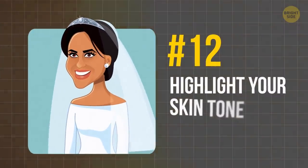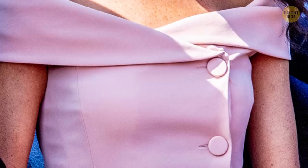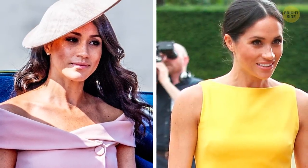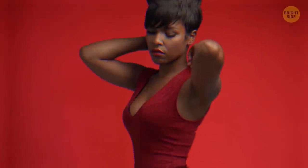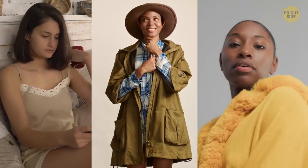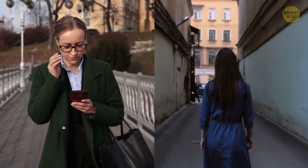Tip 12: Highlight your skin tone. Meghan often wears beige or powdery dresses because these colors highlight her darker skin tone perfectly. To make your skin tone look its best, start by finding out your color type. Girls with dark skin should wear hues of nude, khaki, and bright yellow. If your skin tone is lighter, you'd be better off with emerald and dark blue colors or cool pastel tones.